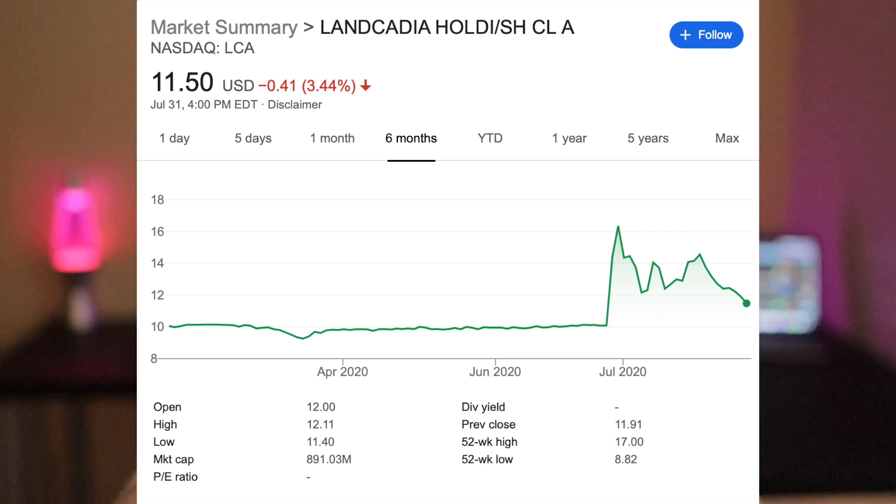I've also been loading up on the Golden Nugget merger, ticker LCA. It's down another 2% today — yesterday I started loading when it was down about 4%, and today it's down another 2%, so I'm buying more and lowering my cost basis. In the mid-11s it hits support and I don't expect it to go any lower than $11. I see 3x upside if you're willing to hold a year-plus. The management is a bit iffy — that's what scares me — but I still believe in the business model. They're already profitable, so for that reason I'm loading up on LCA.